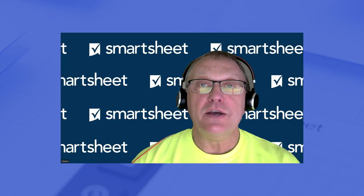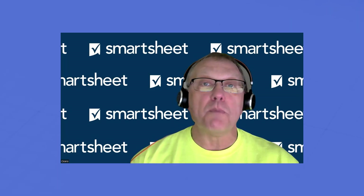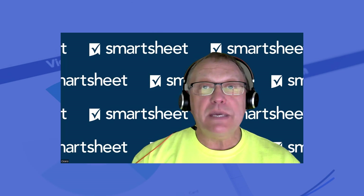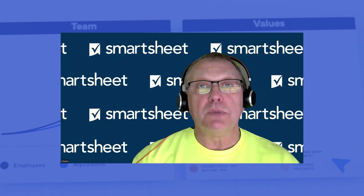That's it for Smartsheet Lately. We'll be back next quarter with more power-packed Smartsheet features and updates. But in the meantime, check out the links below to get lots more detail.